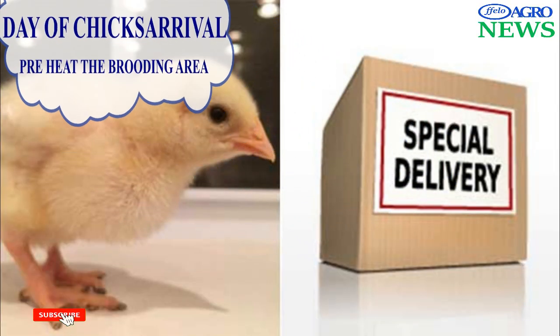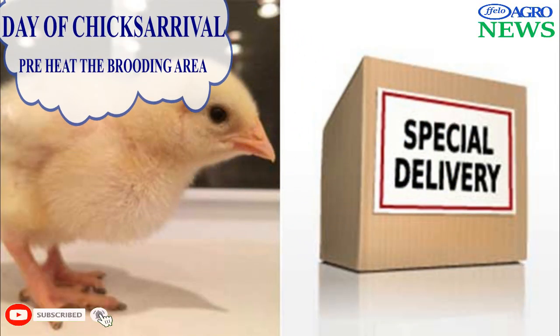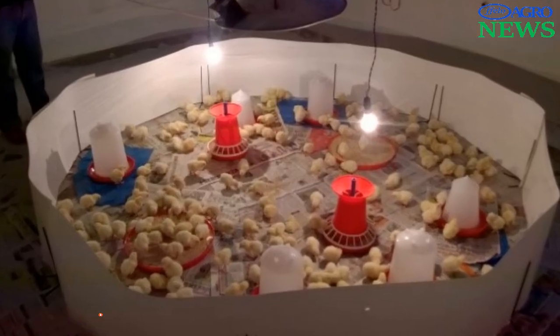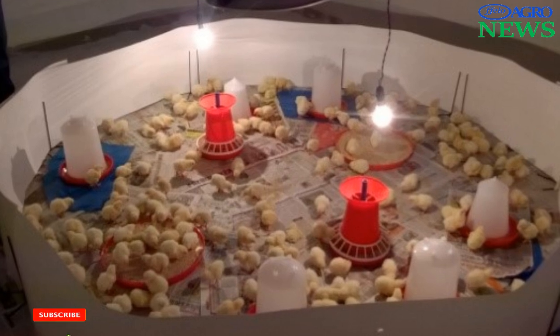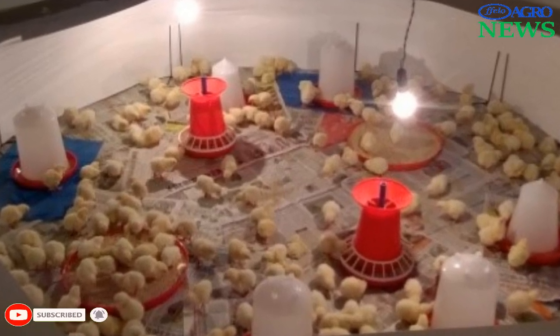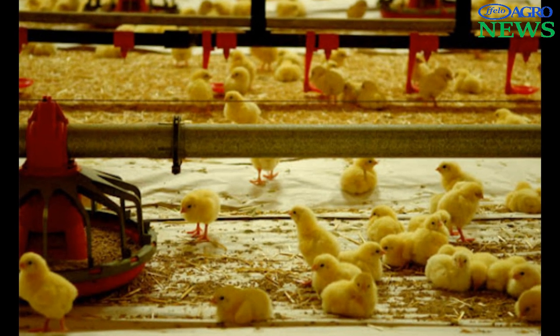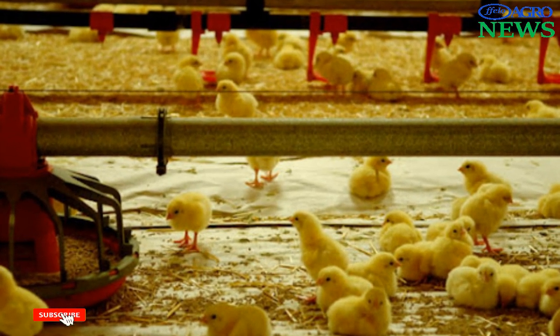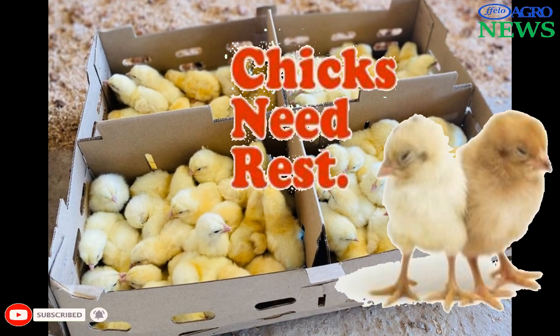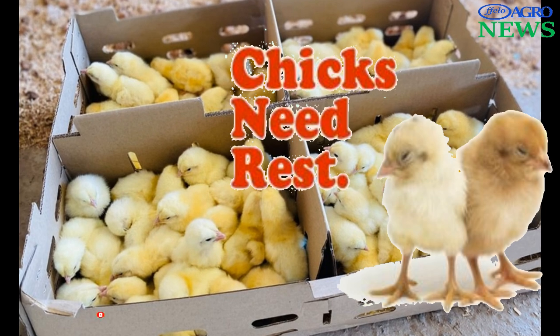Section 3: Day of Chick Arrival. Preheat the brooding area to about 32 to 33 degrees Celsius and check the brooder temperatures using a well-calibrated thermometer. Make sure the water lines or troughs are full and the whole system is operational. Avoid stressing the birds during transport — check noise, ventilation, and temperature.